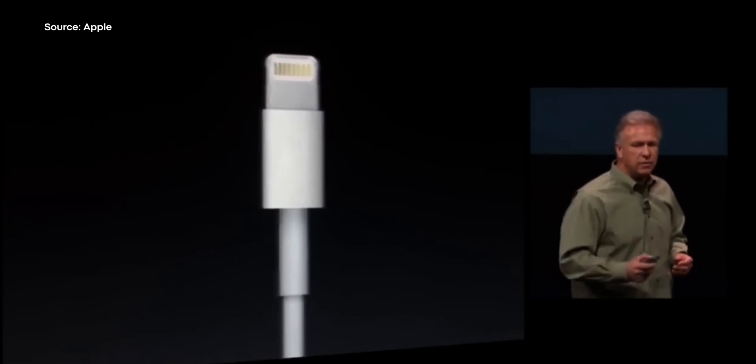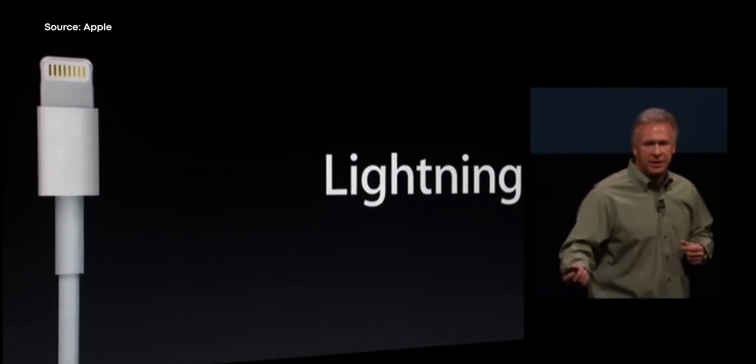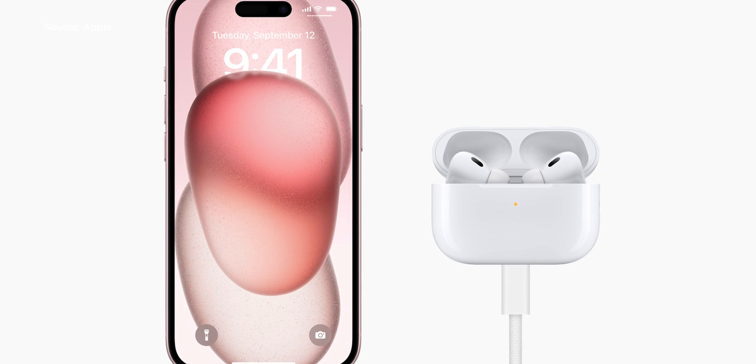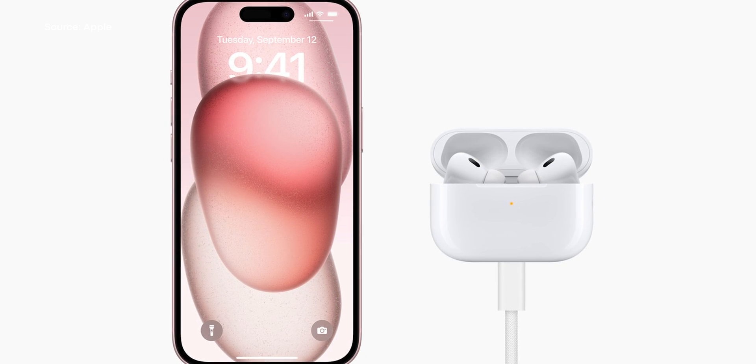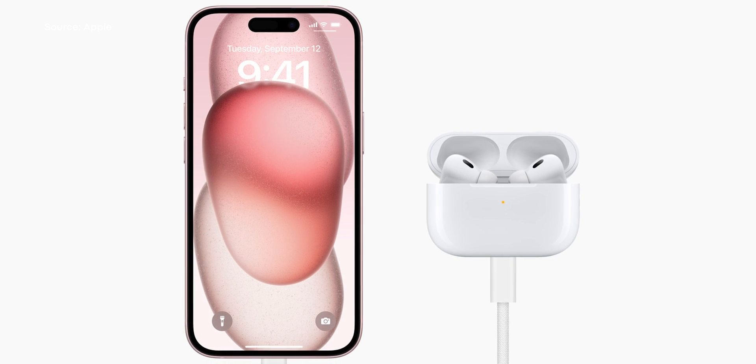Now, it remains to be seen where the drama goes with Apple and how they're going to deal with their whole Made for iPhone certification program. It also remains to be seen how the shift to USB-C will dent Apple's profits. But the fact of the matter is that despite their best efforts, and because of the legislation released by the EU, Apple is going to switch over to USB-C. And the new iPhone 15 and refreshed AirPods Pro 2 is just the beginning of Apple's new chapter of port selection.